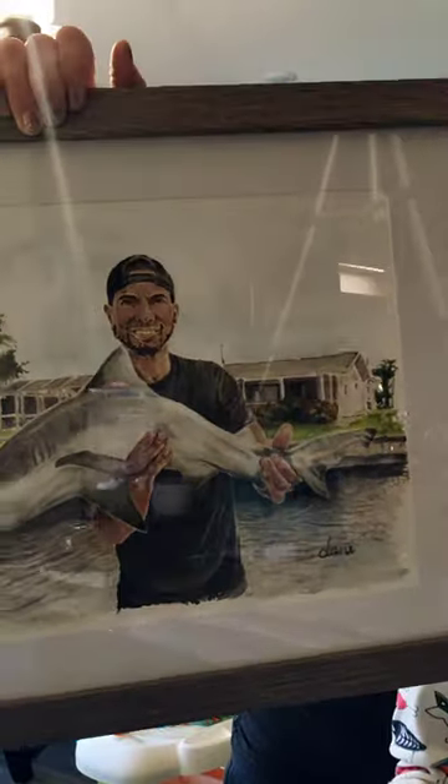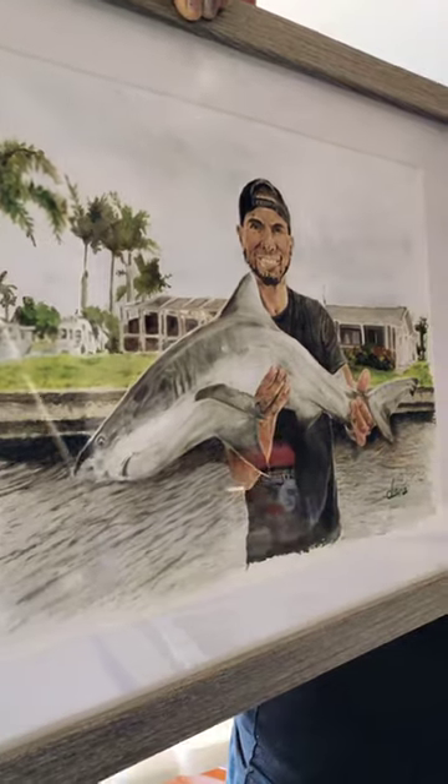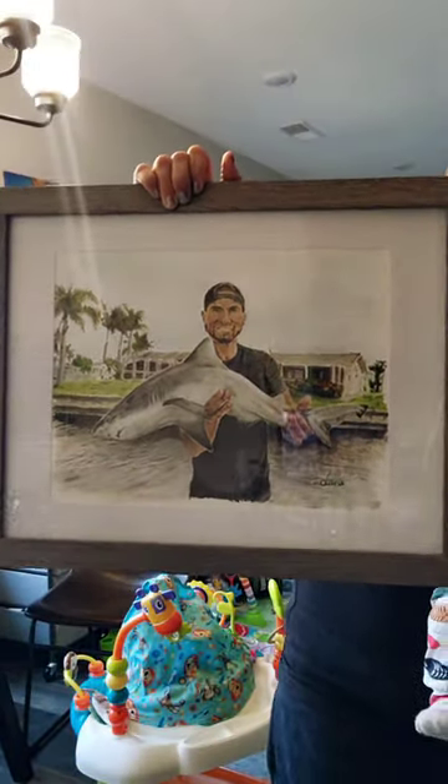Hey everyone, this is an oil painting I did of my boyfriend Matt, who caught this bull shark when we stayed in Cape Coral a couple weeks ago. It's a fun story, so watch the video of Matt catching the shark as I explain our fun adventure.